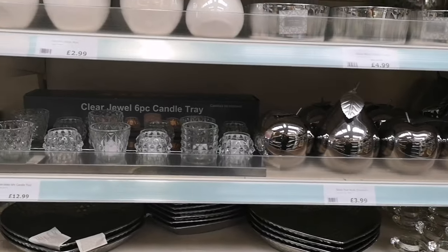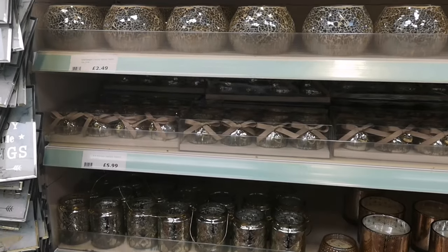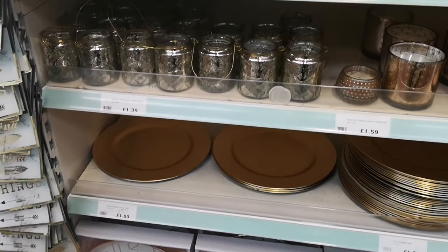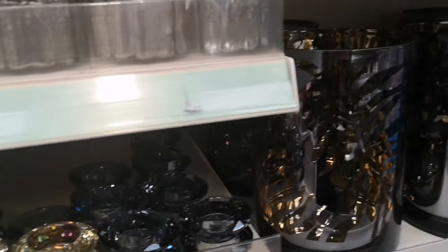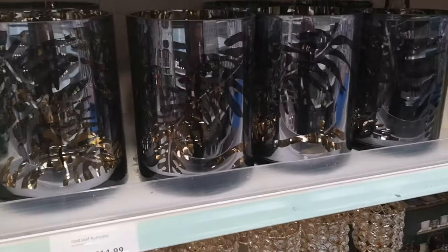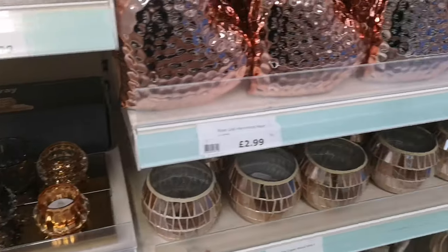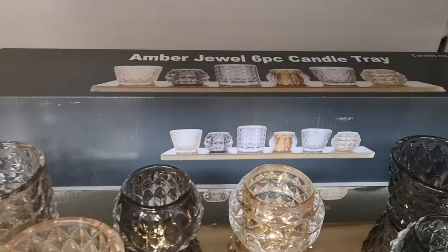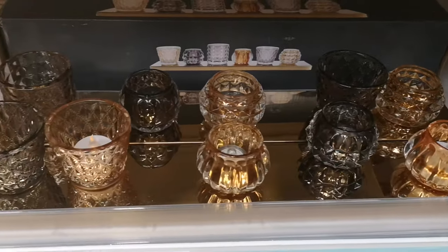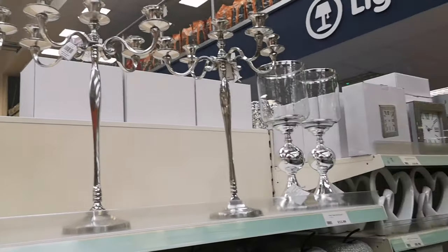Lots of sparkly, glimmery, glassy, shiny, shimmery things — anything you need you'll find in here. I did buy one of these diamond tea light holders for my Mother's Day present — if you watched that video I'll put a card up. These are interesting vases — I always love these crystal things. This candle tray and tea light set would make an excellent gift for a housewarming present, or just any type of present — you'll find everything to suit every taste.